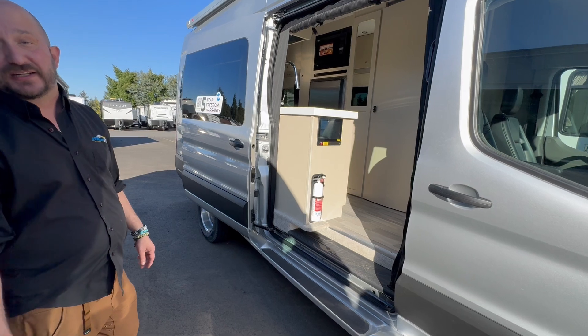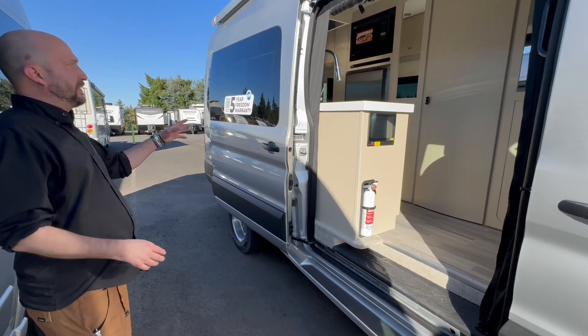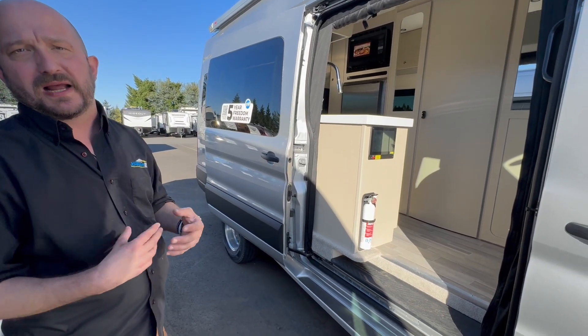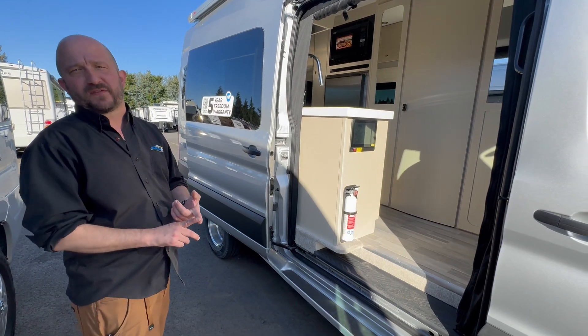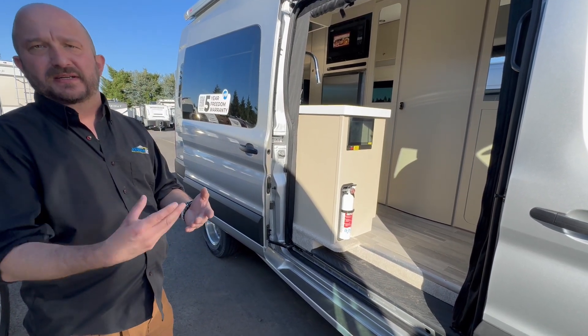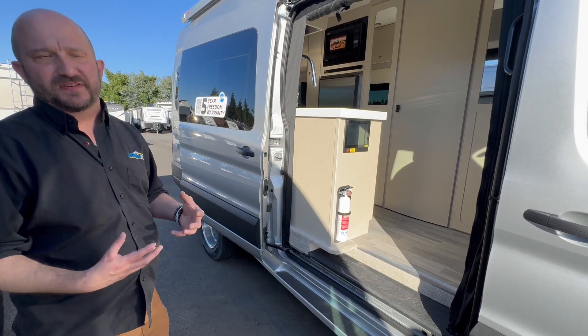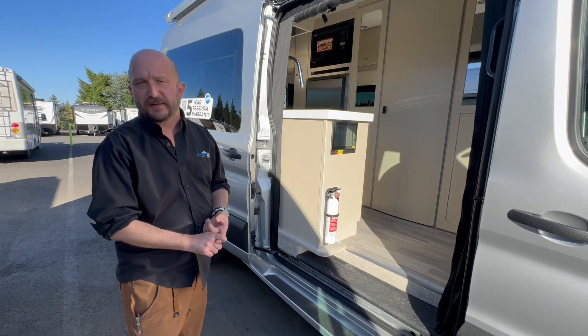We can actually remove the badging too if you have an HOA or something like that. The thing about PleasureWay is they put a five-year warranty on their coach. They spend 440 hours of custom workmanship. They have employees that have worked for them over 25 years, and their kids work at the company now. It's a company that believes in staying together and having experienced people build your RV.